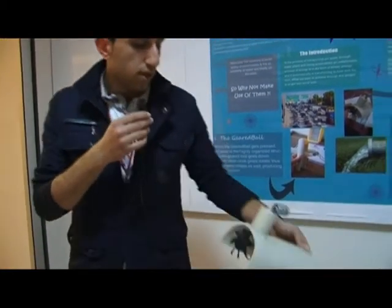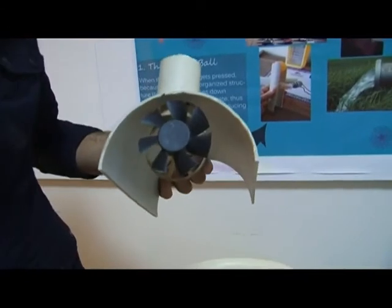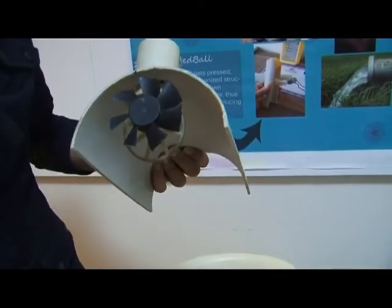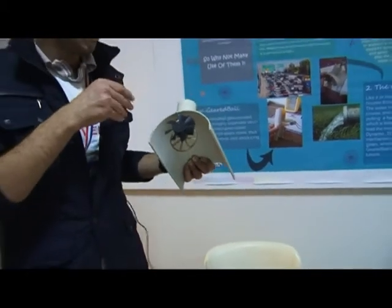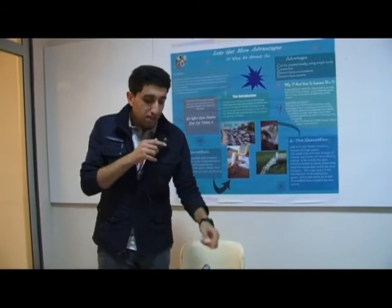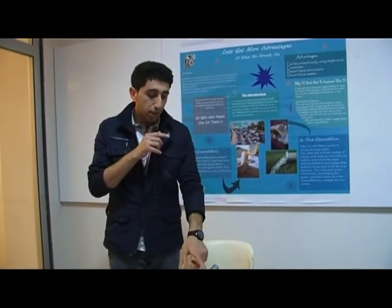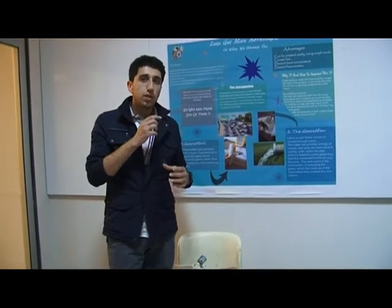We did the same thing for this one. We put a fan inside the pipes that water goes through to homes. As water moves through the pipe, it makes the fan rotate, and the rotation is led by gears to the dynamo. We also arranged the gears in a way that multiplies the revolutions.